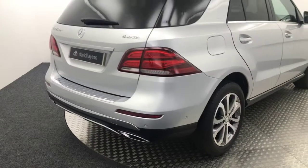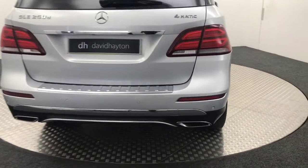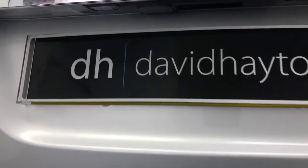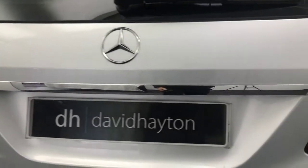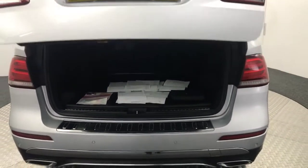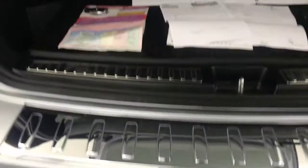Coming round to the back, you can see we've got the twin exit exhaust, reversing sensors, and it does have a reversing camera as well. The boot has a power opening tailgate and a chrome boot protector along the top. It's a huge boot — absolutely massive.